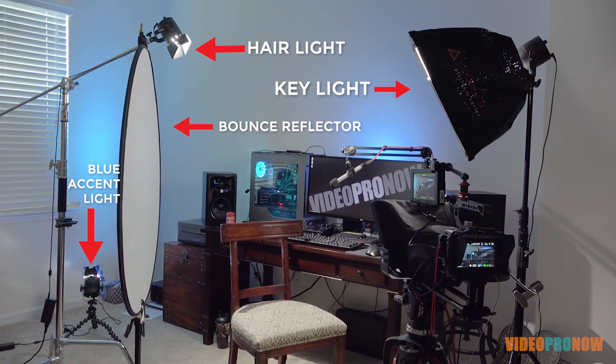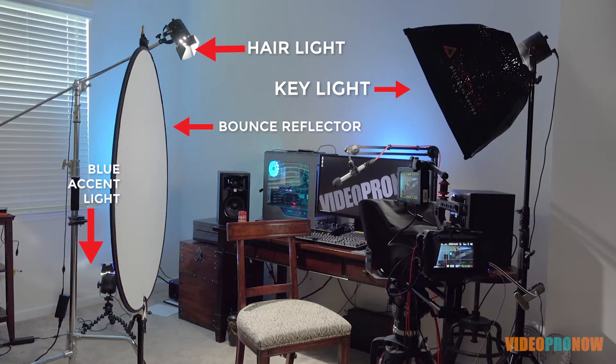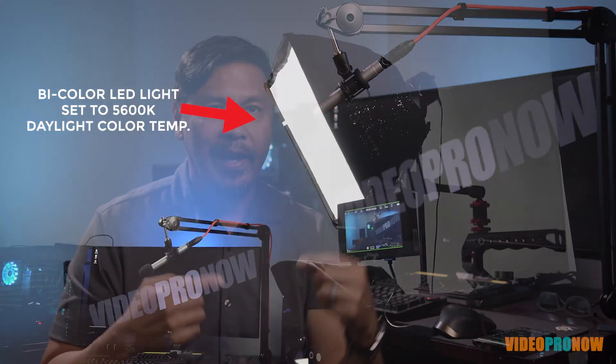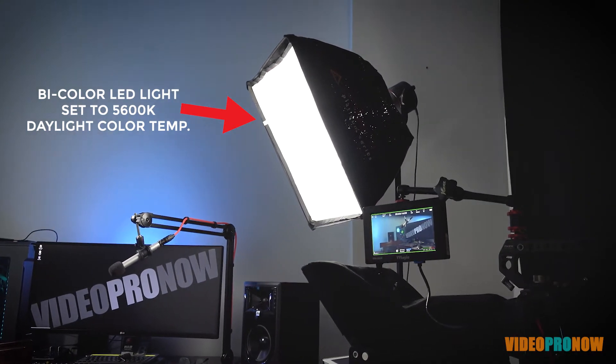I'm at my edit desk here with my computer and I've added accent lights in the back that are blue for visual interest. I have a key light that's a small light shining on my face — it's nice and warm. That light is actually bicolor, but I have it daylight adjusted right now; it can go more tungsten, which is a warmer color. And on this side I have a bounce that I'll lean in just a touch.